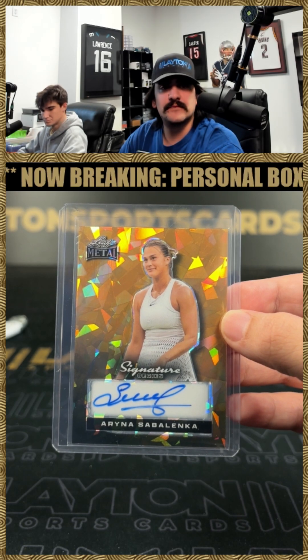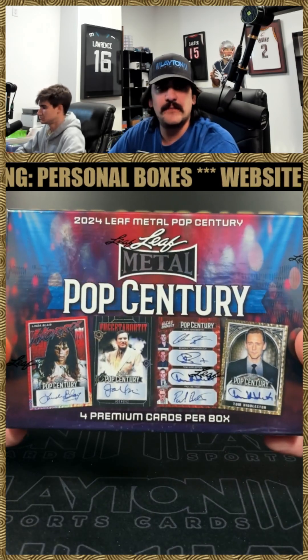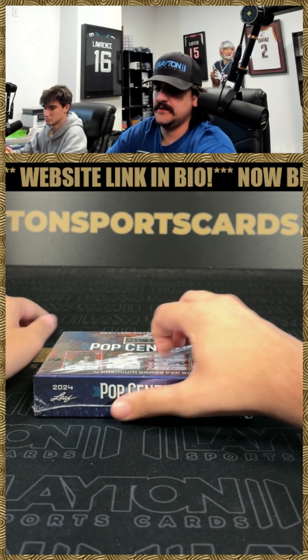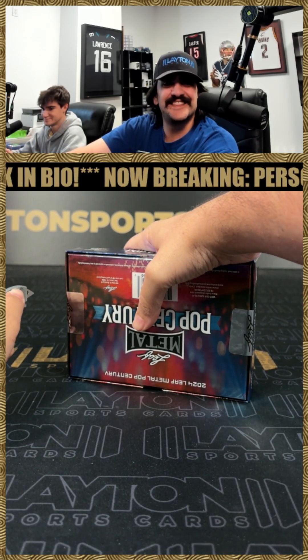All righty, that'll do it for the sig series, Mike. Now we got a Pop Century. Good luck! Always like ripping Pop Century, man.